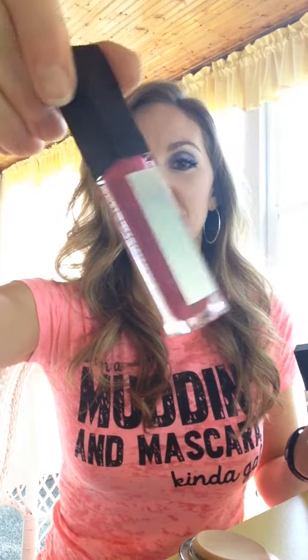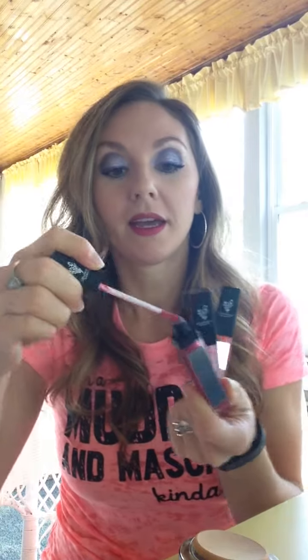I wanted to show you all some stocking stuffer ideas. These are our lip glosses — they are awesome. Not sticky or gloopy, they don't clump up, smooth application, and come with a nice little mirror on the side. They're $15 a piece or you can get a set of 3 for $40. Of course, your mascara — who doesn't want this? It's $29 plus tax if you get it from me, and I am keeping a lot of stock in. If you're local, you don't have to pay shipping — just message me if you want one and I'll hook you up.